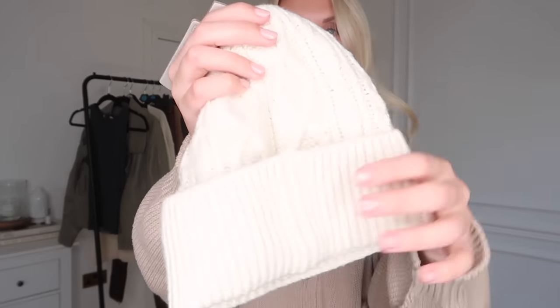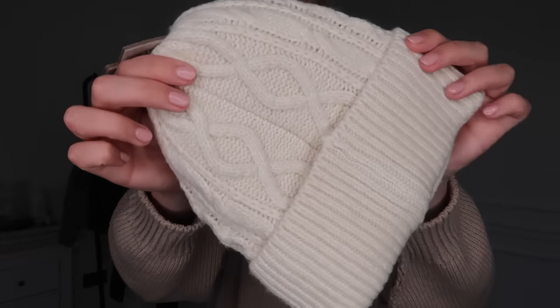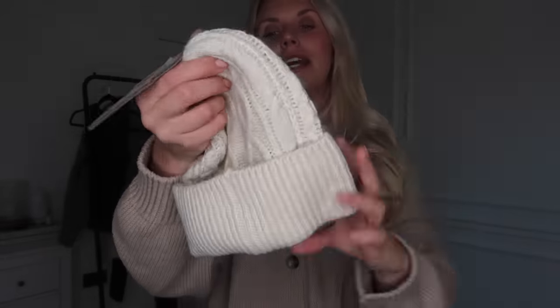A couple of other random goodies — this again is so seasonal and cosy: a classic cable knit beanie hat for £4.50. Beanie hats just make me think of...